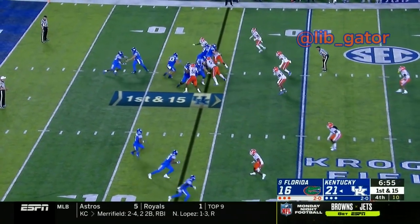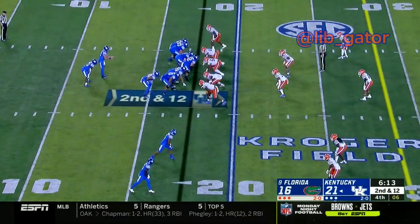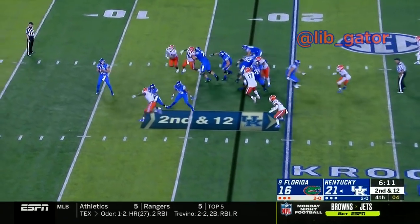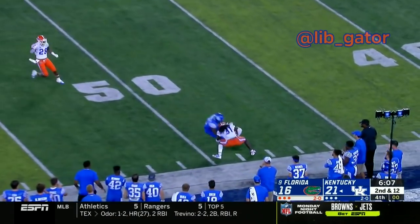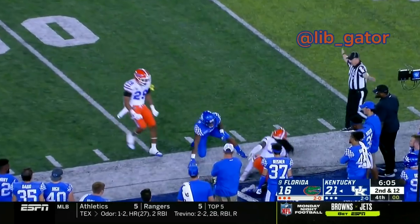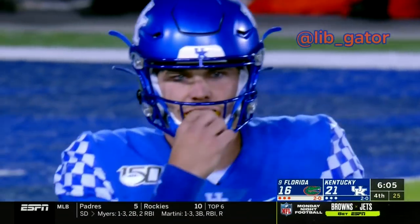Kentucky with three receivers, trips wide right — they keep it on the ground to Smoke. Smoke runs off to the left. There's the snap to Smith, Smith drops back, looks to throw and fires the ball down the field — it's intercepted. Sean Davis has his second pick of the game, right at midfield on the Kentucky sideline at the 50-yard line.